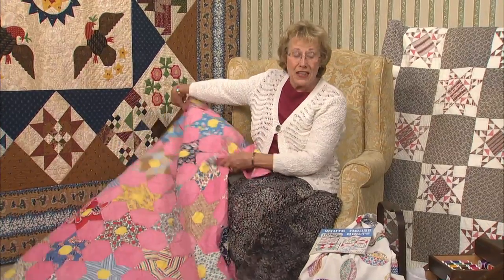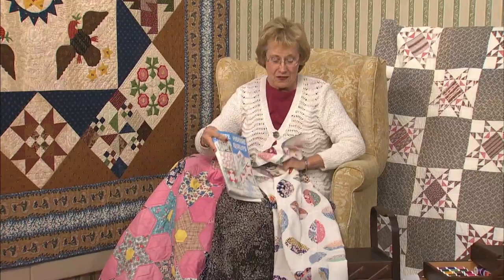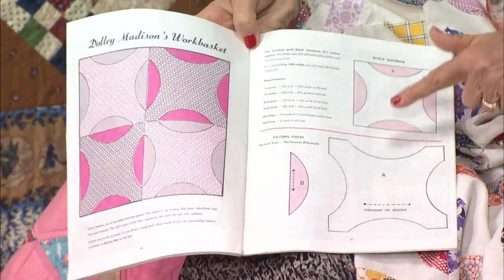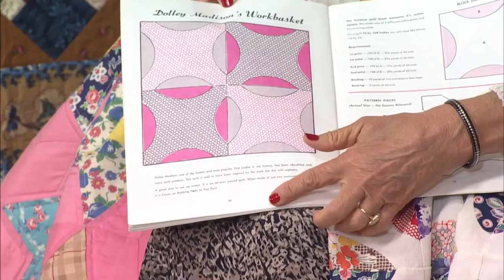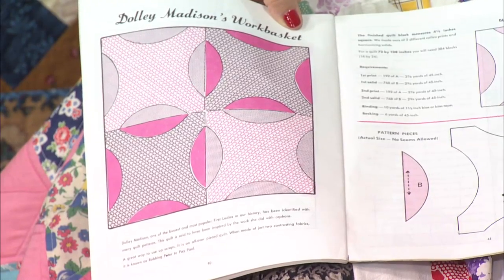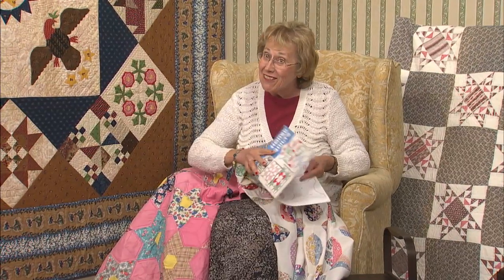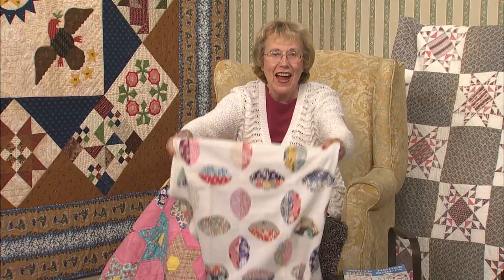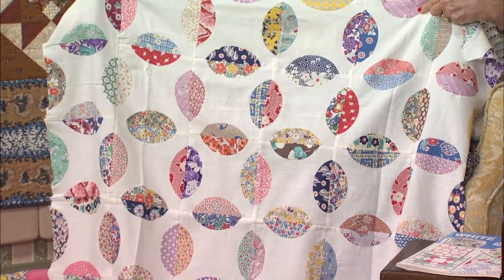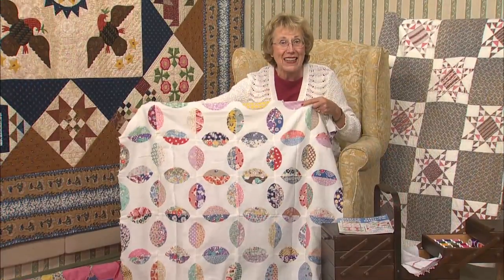They just love Dolley! In a booklet called White House Quilts, I found a block named Dolley Madison's Work Basket. It has the pattern included, and the text reads: 'One of the busiest and most popular First Ladies in our history has been identified with many quilt patterns. This quilt is said to have been inspired by the work she did with orphans.' Look at this pattern — it's a great scrappy pattern. Another name for it is Robbing Peter to Pay Paul. This is one of my ongoing projects, definitely on my bucket list. Whether they spell the first name Dolley with an E or plain Dolly, these quilts are lovely. Enjoy making your blocks.